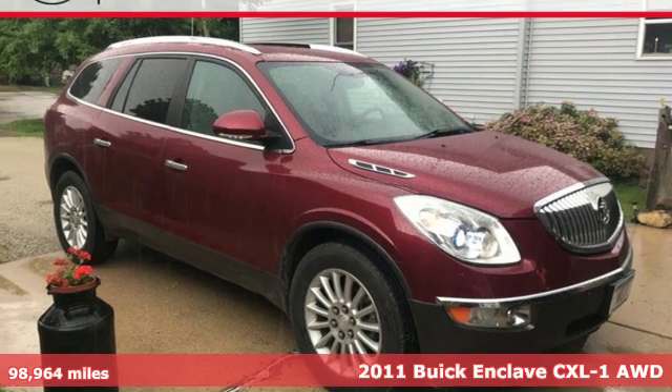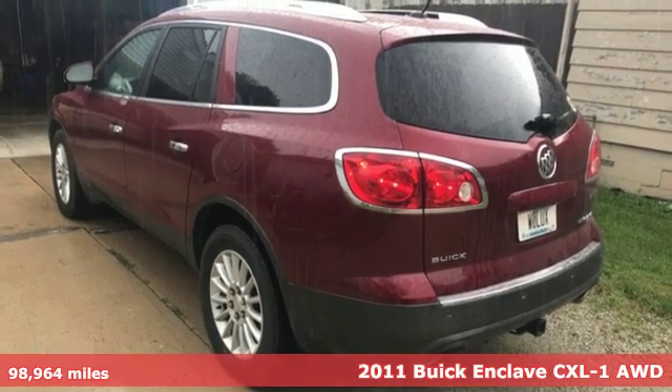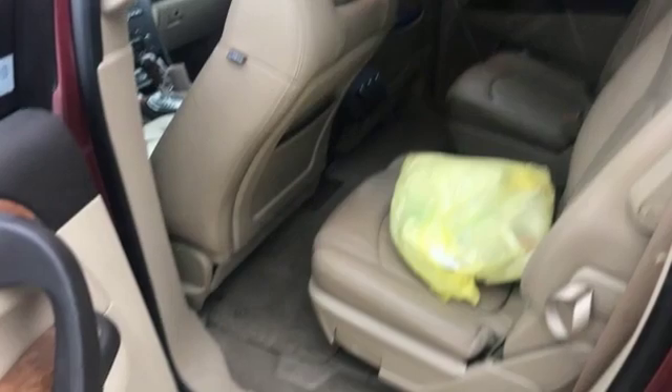It's a 2011 Buick Enclave. Ample seating and storage, inviting interior space, and thoughtful technologies make this Enclave the inevitable choice for an SUV. And with features like these, every drive is a pleasure.